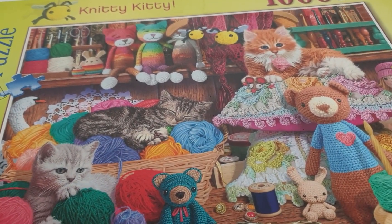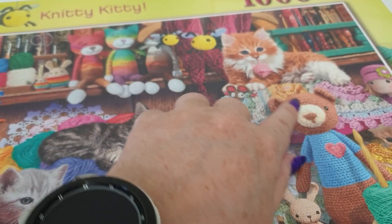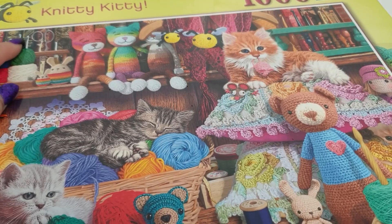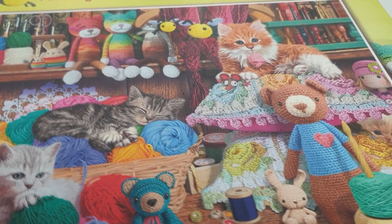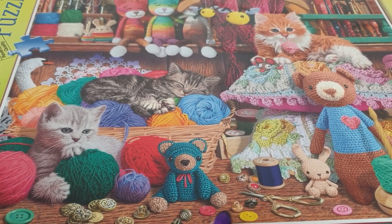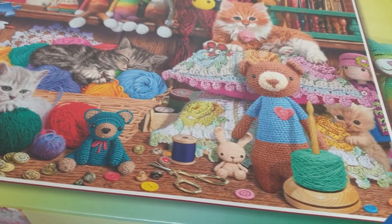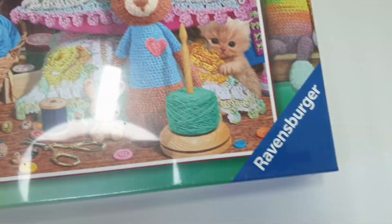Now, people get confused — it's called Knitty Kitty. There's all this yarn work and cats, but I don't see any knitting needles; there are only crochet hooks. There's some cotton and buttons and scissors, but no knitting items at all. So this is a Ravensburger puzzle.